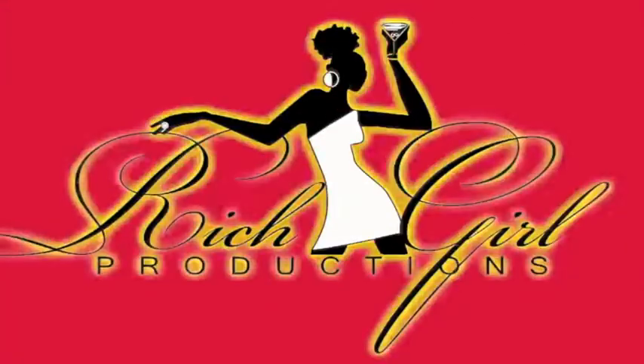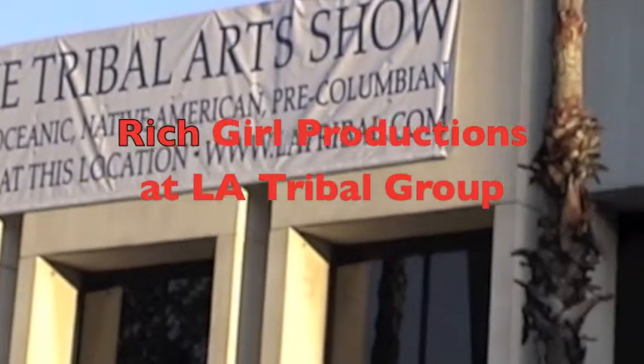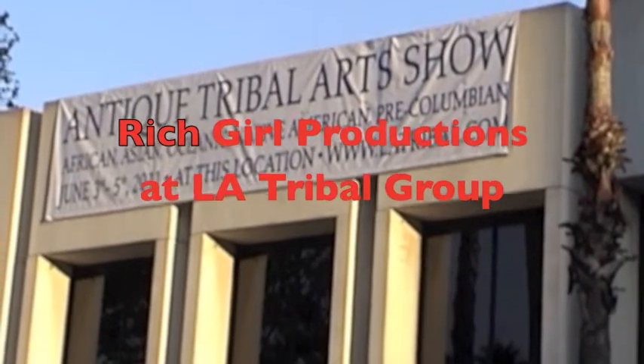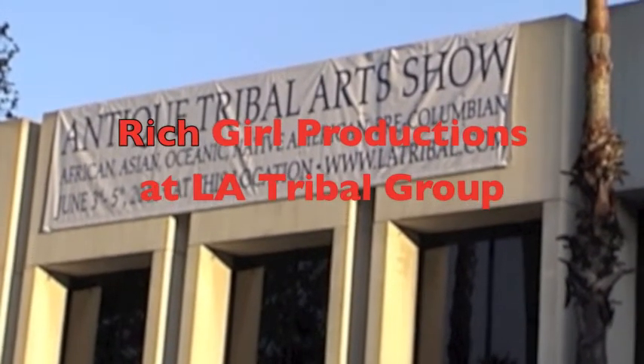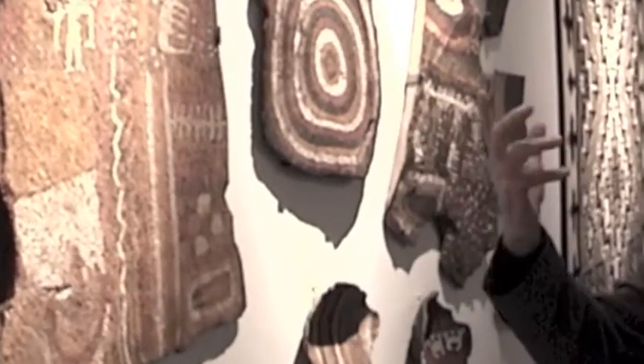A very unique, artistic, beautiful collection, so tell us about that. The first thing you should know about these is they're over a thousand years old. They were deposited in caves by people in order to bring water and rain in a very dry area of the world.